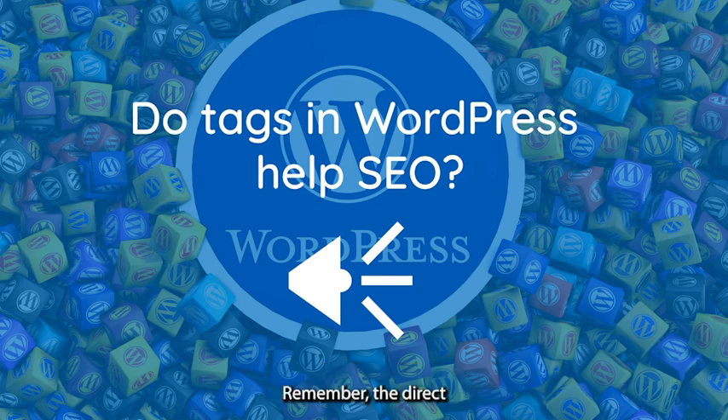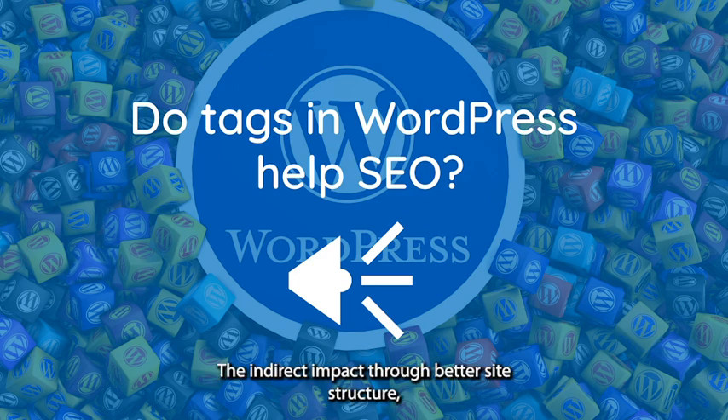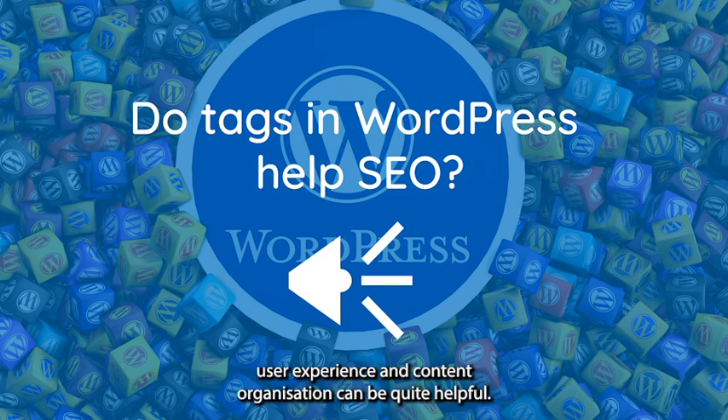Remember, the direct SEO benefit of tags may not be significant. Their indirect impact through better site structure, user experience, and content organization can be quite helpful.